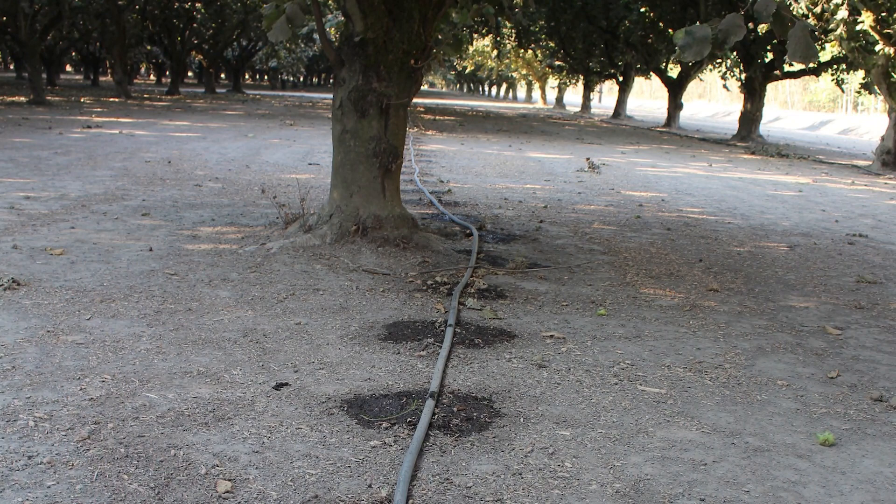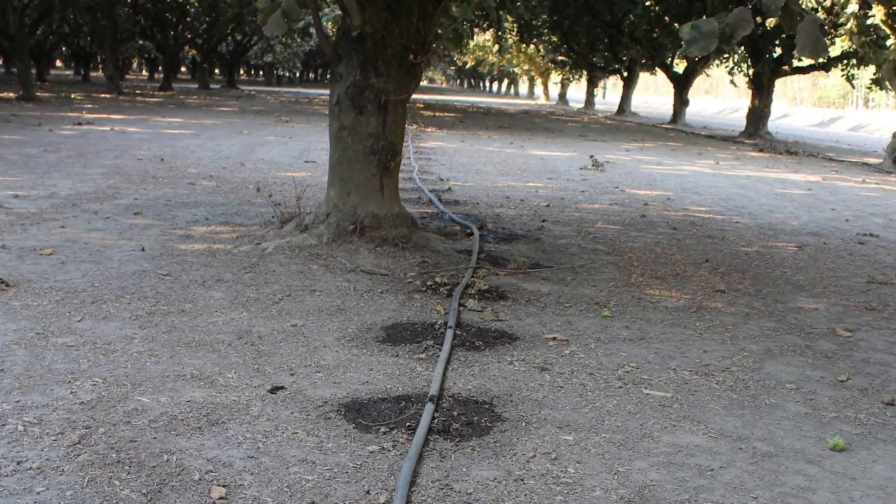Well, a lot of it of course depends on water rights and access to water and how much water they have available. So it runs from the bucket brigade — which is if you don't have access to water, you're filling up buckets that have little holes in them and leaving those for the trees — to drip systems. We're starting to see more full coverage systems, and micro sprinklers really haven't caught on yet, but we're using them in our research.